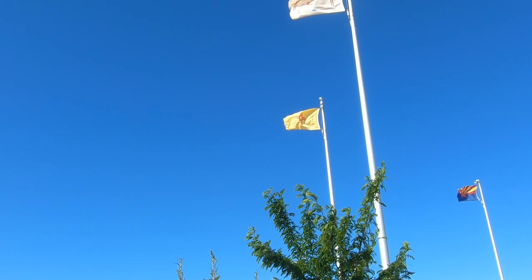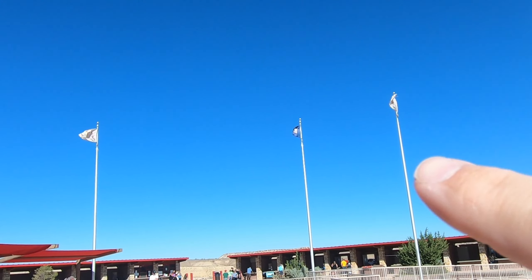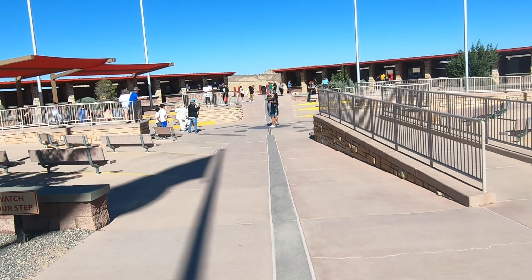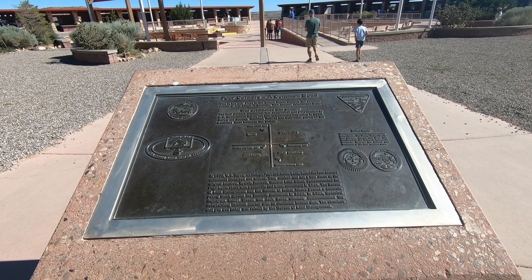Hello from my first stop — the Four Corners Monument. It's in four states, so right now I'm standing in New Mexico. I'm going to head over to Arizona, then Utah, then Colorado. Each of the states are represented with their flags — New Mexico, Arizona, Utah, and Colorado. Right now if I look down I'm standing between Colorado and New Mexico, so let's go try to stand between all four.